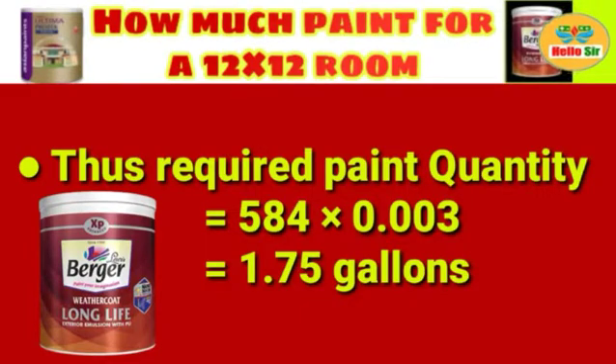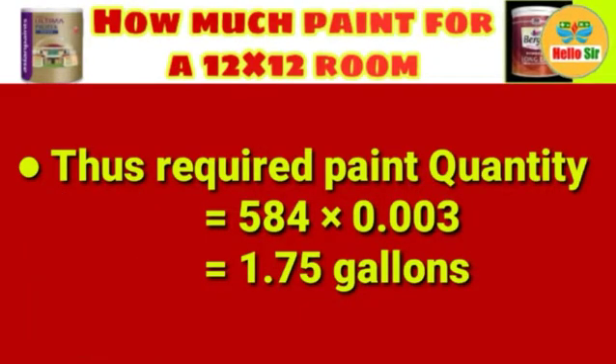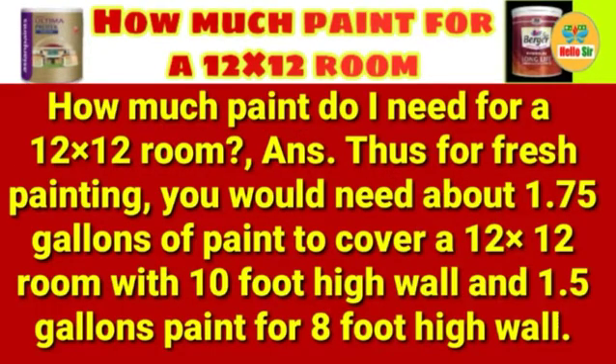584 × 0.003 equals 1.75 gallons. So, how much paint do you need for a 12x12 room? For fresh painting, you would need about 1.75 gallons of paint to cover a 12x12 room with 10-foot-high walls.